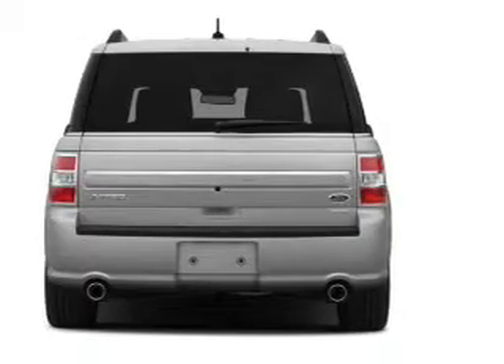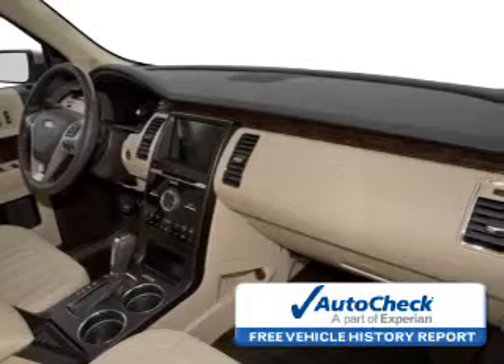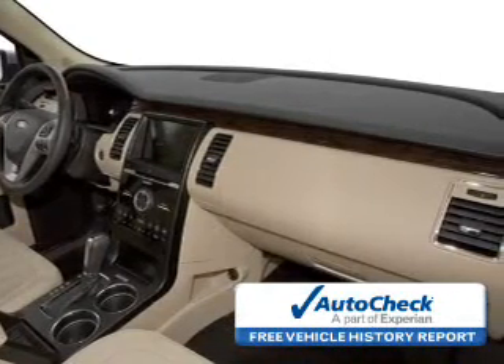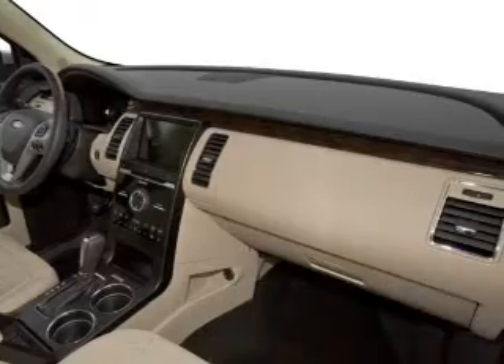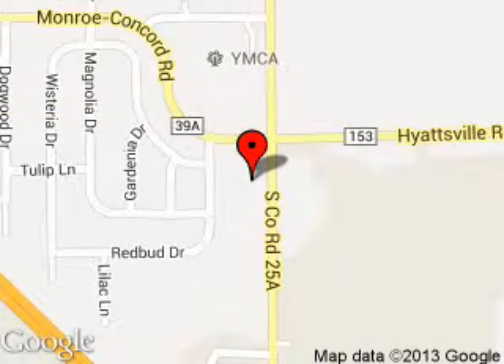Be confident in your purchase with an AutoCheck Vehicle History Report, the industry's trusted vehicle history provider. Great quality at a great price. Call or click to contact us today. Troy Ford is dedicated to doing everything possible to ensure that the experience you have selecting your next vehicle is a pleasant one.